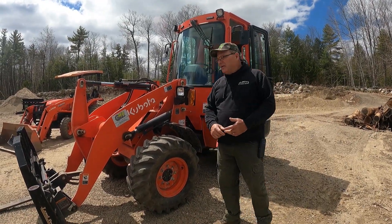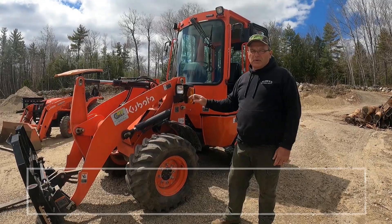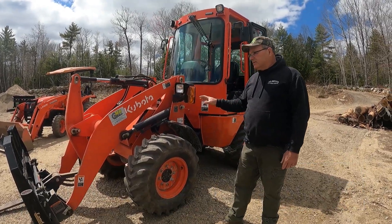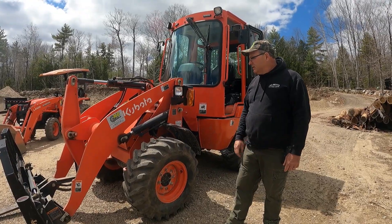Good morning everybody. Today we're going to do a video on a Kubota R430 loader. I've had this for — this is going to be my second season with it.